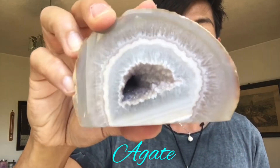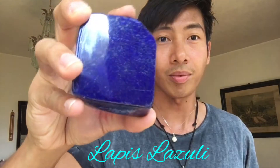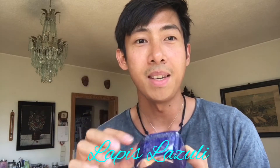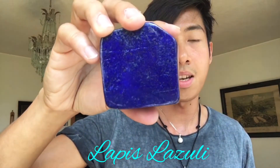Our next one is this lapis lazuli. It is believed that Moses used this stone to carve the Ten Commandments — he wrote the Ten Commandments on Mount Sinai with this stone.